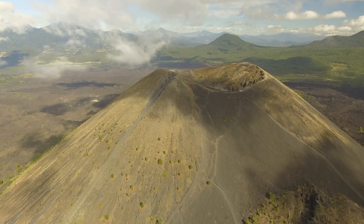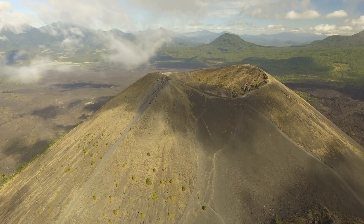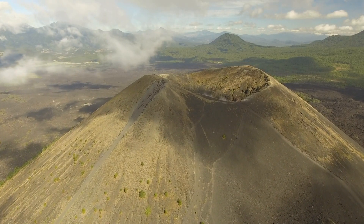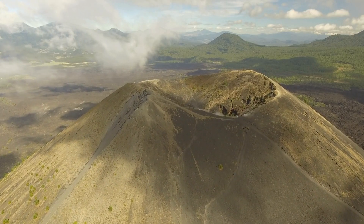They are the most widespread and smallest type of volcanoes, with a bowl-shaped crater at the top and on the sides. Now let us see some of the characteristics of cinder cone volcanoes.